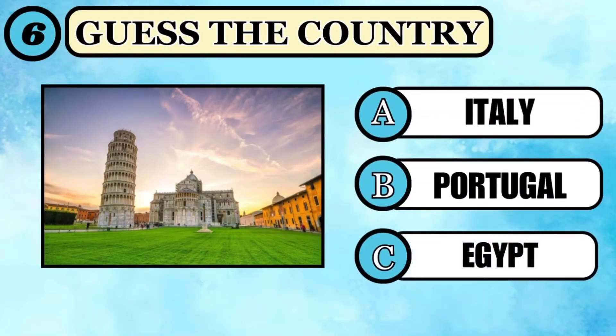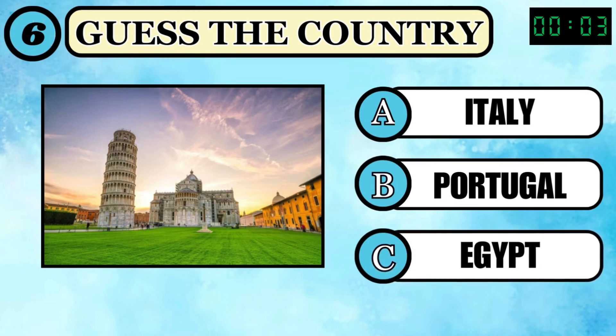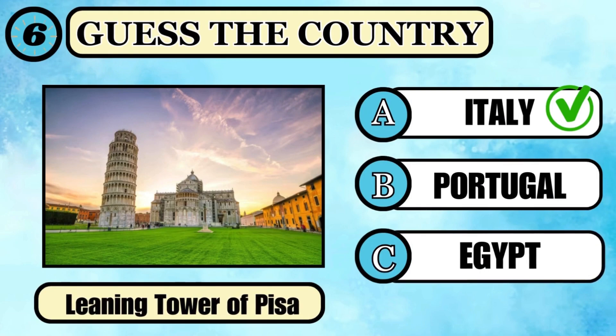Look at the image and answer where this Leaning Tower of Pisa is located before the timer runs off. The right answer is option A, Italy.